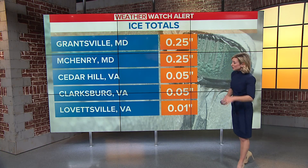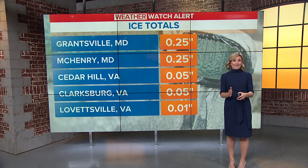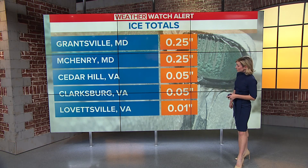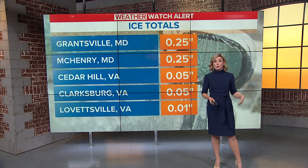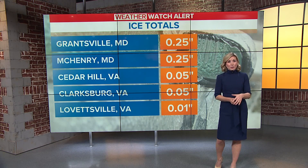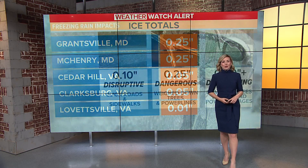That is significant accumulation. Minor accumulation in Cedar Hill, Virginia. But like we always say, it doesn't take much to cause big issues — down into parts of Loudoun County, Lovettsville, Virginia, minor ice accretion as well. And as Arnold has been showing us, we made the transition from rain to freezing rain in Clarksburg, Maryland, not Virginia. Still a little early, where they picked up some minor ice accumulation as well.